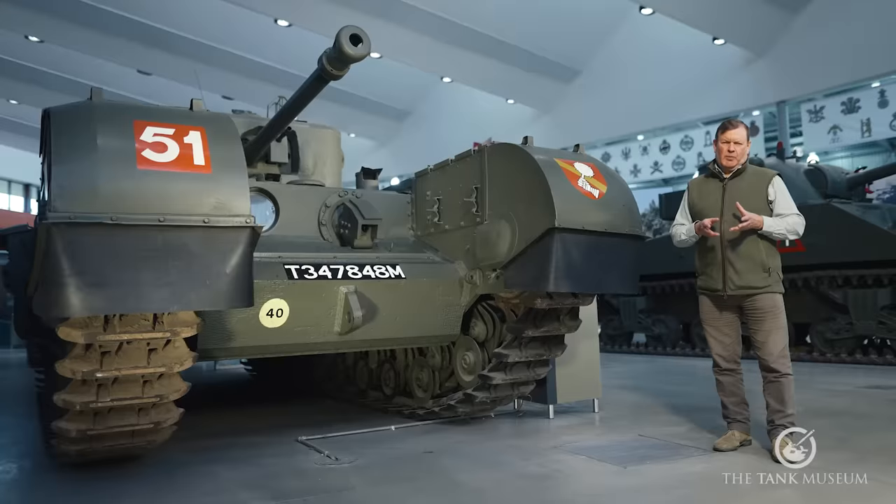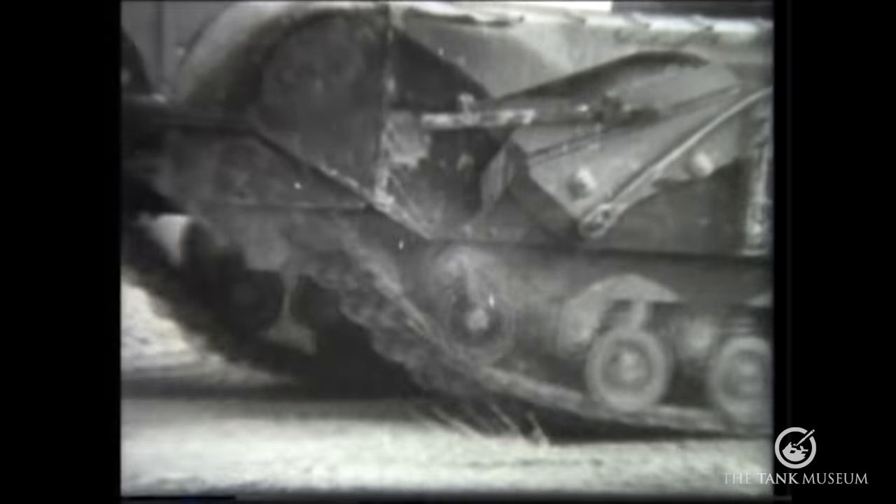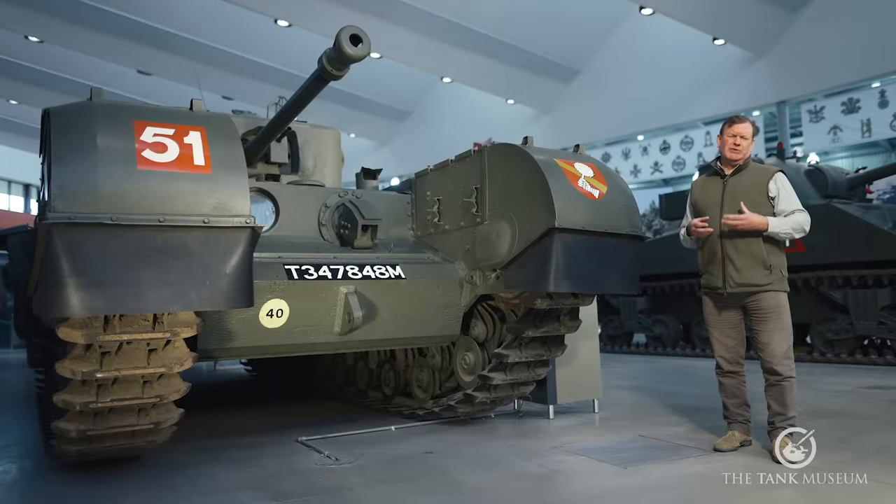In this video, we're going to take a good look at the Churchill both inside and out, and at its development, battlefield performance, and also some of the confused thinking that represents British tank design during World War II.